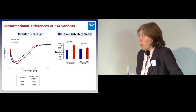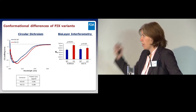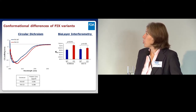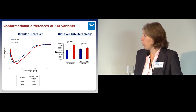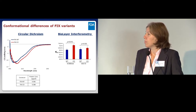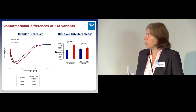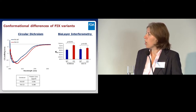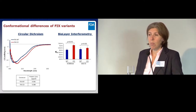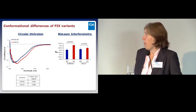We purified our protein through a His-V5 tag at the end of the gene, and first looked at it with circular dichroism. We ensured we had exactly the same concentration in our samples—critical for circular dichroism. We looked at the spectra and saw differences suggesting there is some conformational change in our codon-optimized variant.